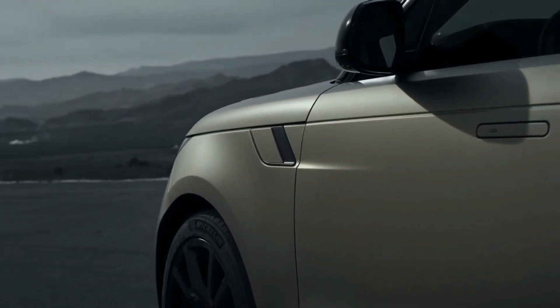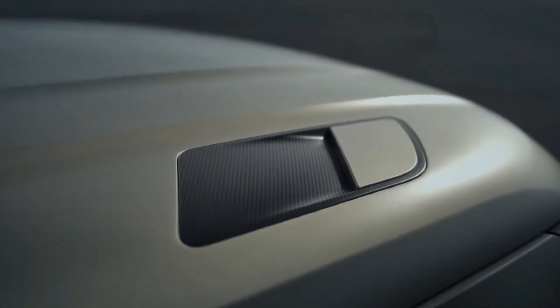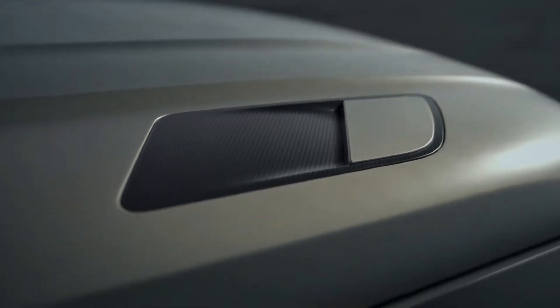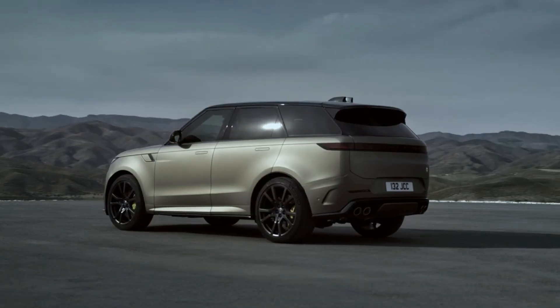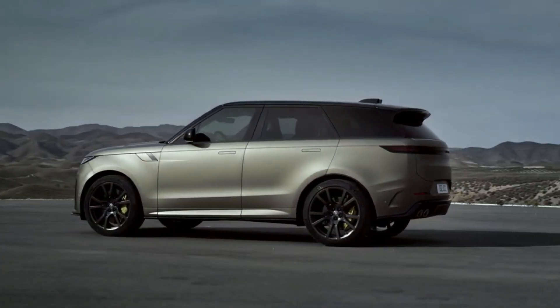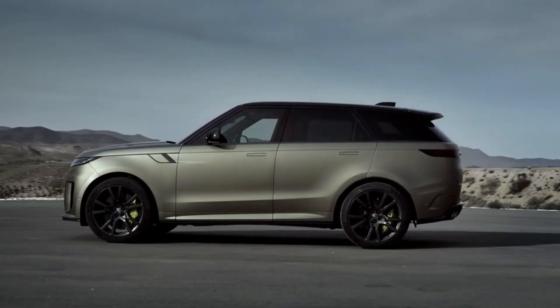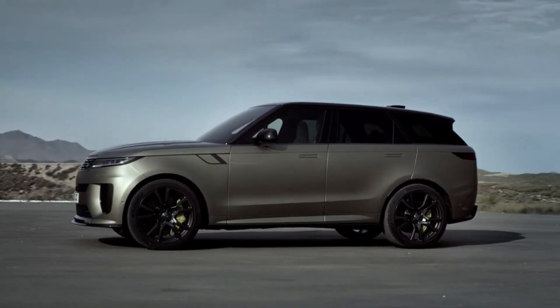The 2024 Range Rover Sport SV is initially available in a limited edition SV Edition 1 specification, which is reserved for select clients who have received invitations to order. The introduction is also accompanied by updates to the general Range Rover Sport lineup, including a new plug-in electric hybrid model with an extended EV range.